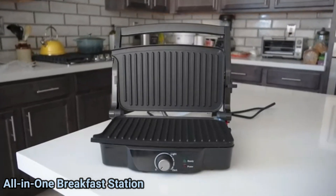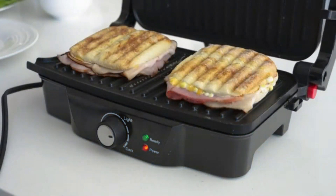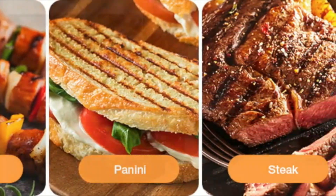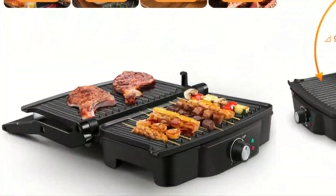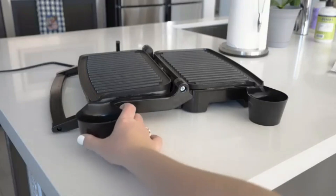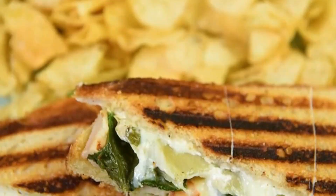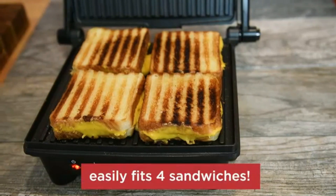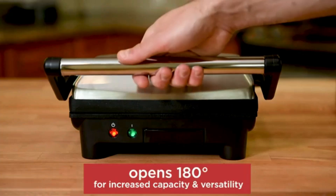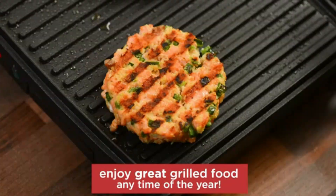Number five, the Cuisinart Panini Press stands out as an excellent addition to any kitchen, appealing to both novice cooks and culinary enthusiasts alike. Constructed from brushed stainless steel, it boasts a sleek and modern design that not only enhances your kitchen aesthetics, but also promises durability. Weighing in at 5.2 kilograms, its solid build ensures stability while cooking, making it a reliable companion for various culinary tasks.